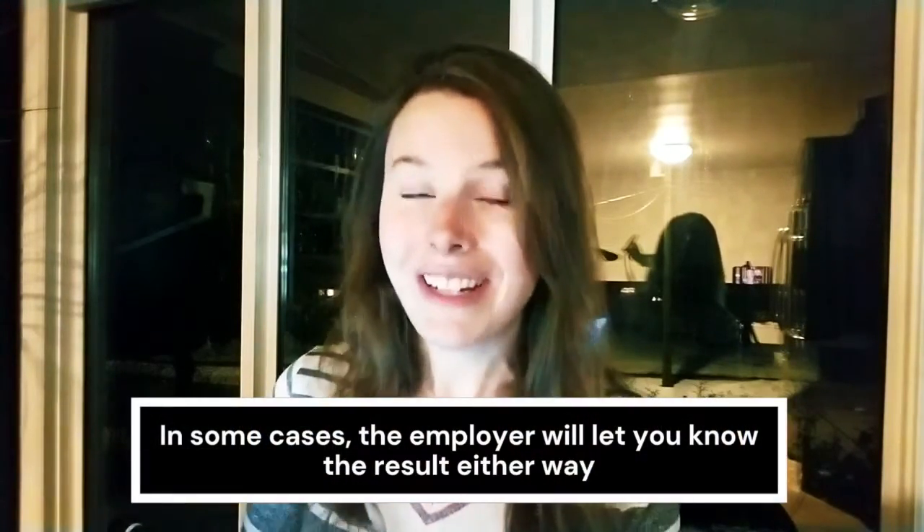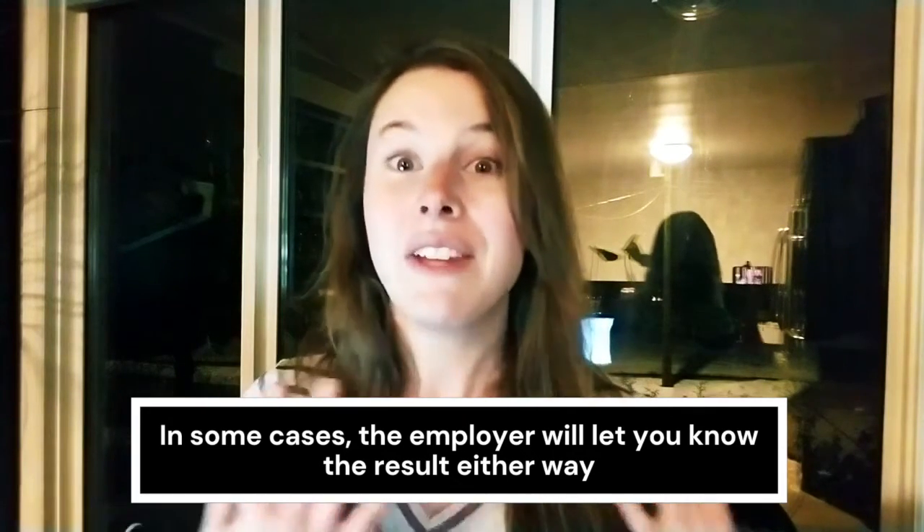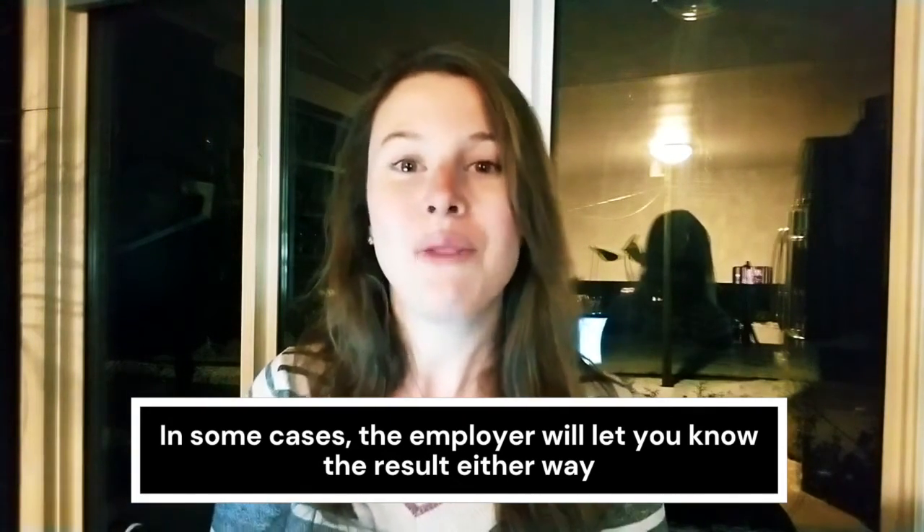If the employer does reach out, it could mean they're telling you that you didn't get the job, or they could be letting you know that you did get it and that they're going to send you an offer letter. Your offer letter will contain things around the conditions of your employment such as the start date, the salary, your responsibilities or job title — to really finalize the agreement between you and the employer.